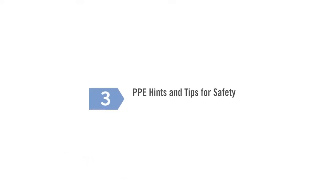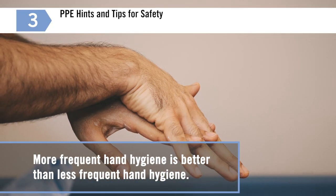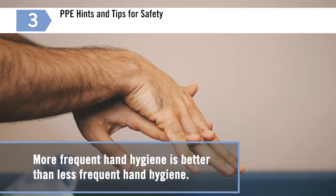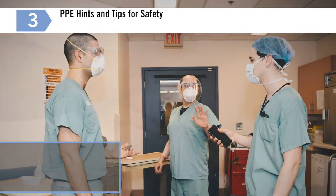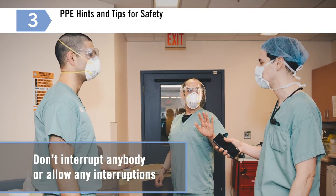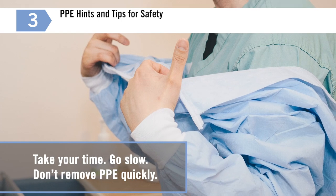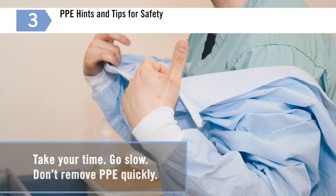PPE hints and tips for safety: more frequent hand hygiene is better than less frequent hand hygiene. Don't skip a step. Don't interrupt anybody or allow any interruptions during a donning or doffing process. Concentration matters. Take your time. Go slow. Don't remove PPE quickly.